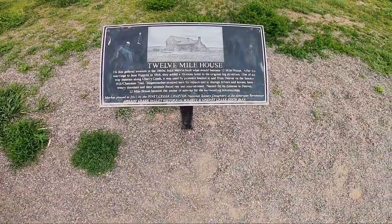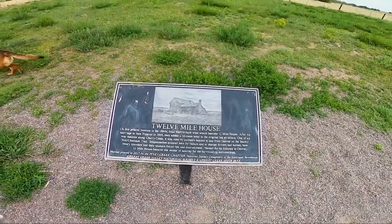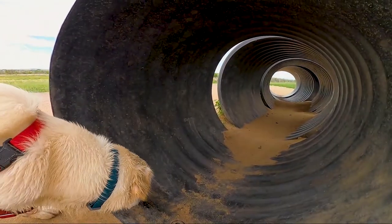About a hundred years before the dam and lake were here, this was the location of a way station called 12 Mile House. I'll let you pause the video if you want to read the sign.